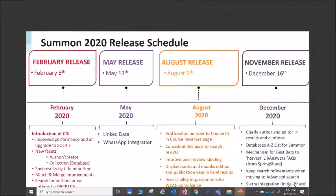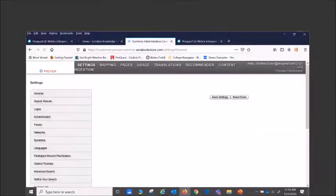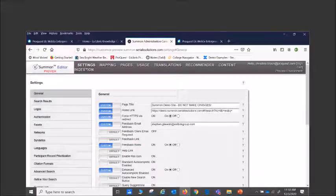When you go into your Summon admin console, there is a preview environment. It used to only be available two weeks prior to release, but now it's available all the time. The only caveat is that when we have a new release, it's only available for the new release two weeks before — you can't see it before that. Otherwise you can go in and test things out, whether it's testing new features, improving branding, and so on. On the left-hand side of the screen it'll say that it's a preview section.